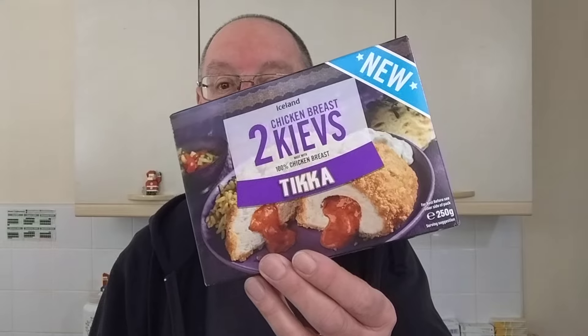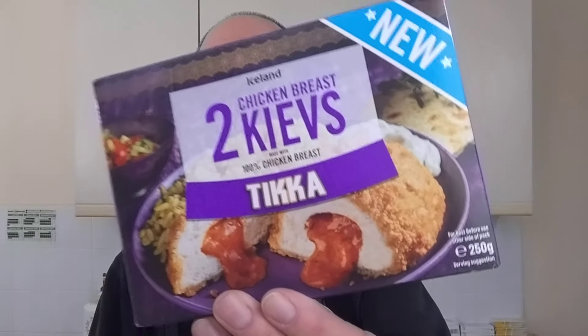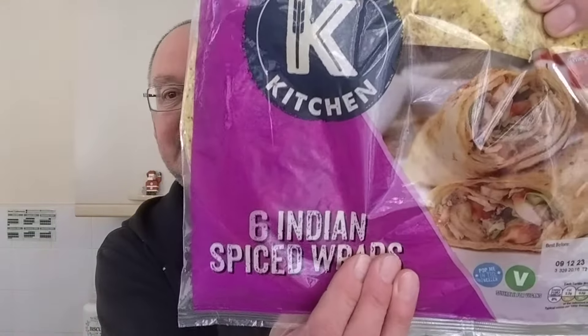So I thought I wonder if there are any unusual chicken Kievs about. Of course I went to Iceland - if you want anything unusual food-wise, you go to Iceland. I saw these new chicken tikka Kievs which were £1.85, and first I was going to put that in a roll, but then I happened to see on the ASDA website these Deli Kitchen Indian spiced wraps which were £1.65.